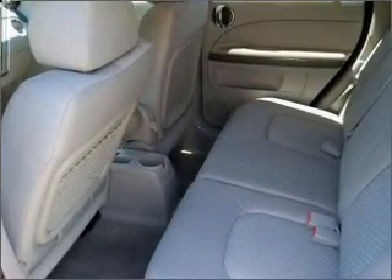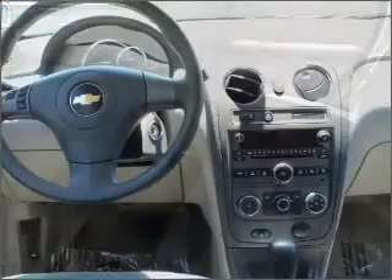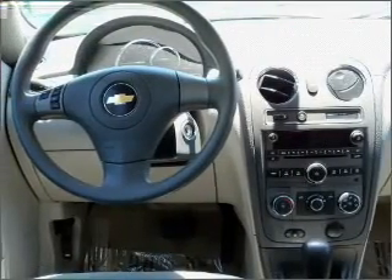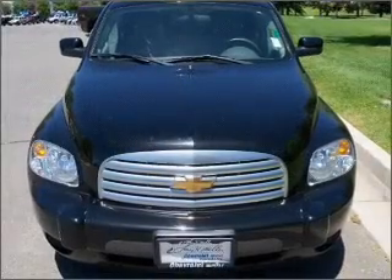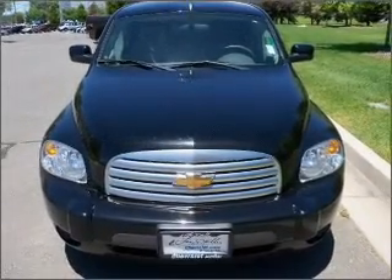Drive safer and more fuel efficient with the cruise control. The luxury of an adjustable steering wheel adds driving comfort. Make your cool ride even cooler with the air conditioning. Lock and unlock doors with the click of a button with power doors.